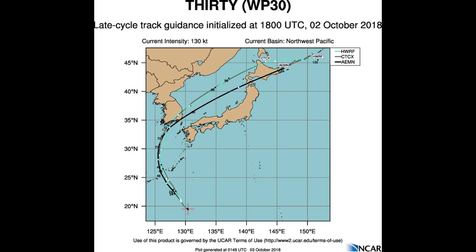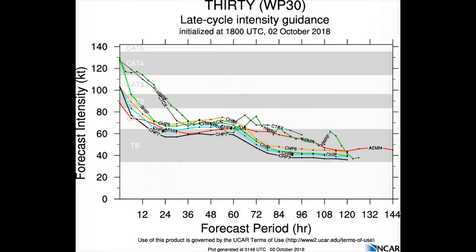It's tracking north-westward along the south-western periphery of a subtropical ridge to the north-west. Typhoon 30W will continue to track north-west along the south-western periphery of the steering ridge, and around 48-72 hours it will round the axis of the aforementioned steering ridge and begin moving to the north-east.